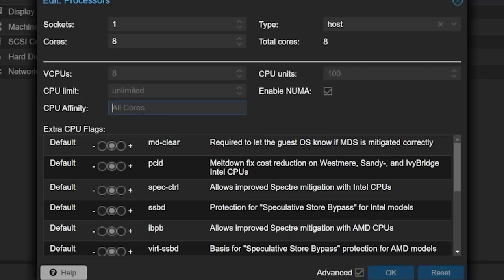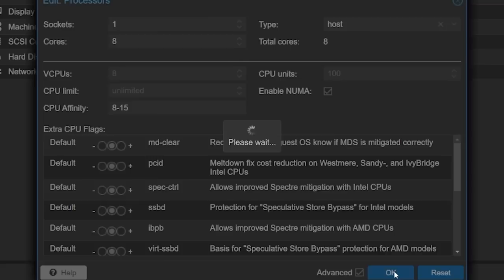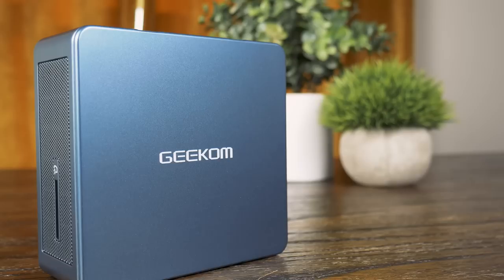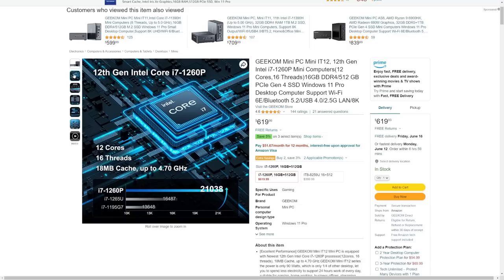Later in this video, I'm going to mess around with pinning CPU cores to either P or E cores to see how that can improve efficiency and maybe even performance. Now just for the sake of transparency, Geekom did send this over, but with the expectation that I can say whatever I want. No money was exchanged and never will be on this channel, unless you see or hear the words 'sponsored by.' So, what is this thing? It's the Geekom Mini IT12.